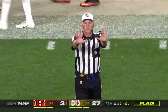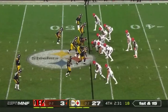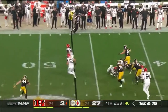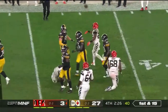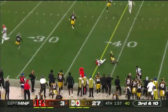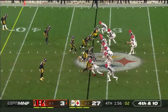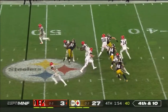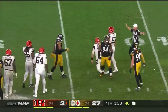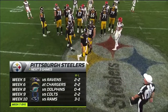The flag is down — pass interference, defense number 23. Nothing getting going there. Dalton on third and ten, and that's incomplete. They tried to establish the running game on the edges, so all in all it was a good night. Fourth down — he goes down again. Tyson Alou-Alu. To bolster the defense so the offense wouldn't have to score a ton of points.